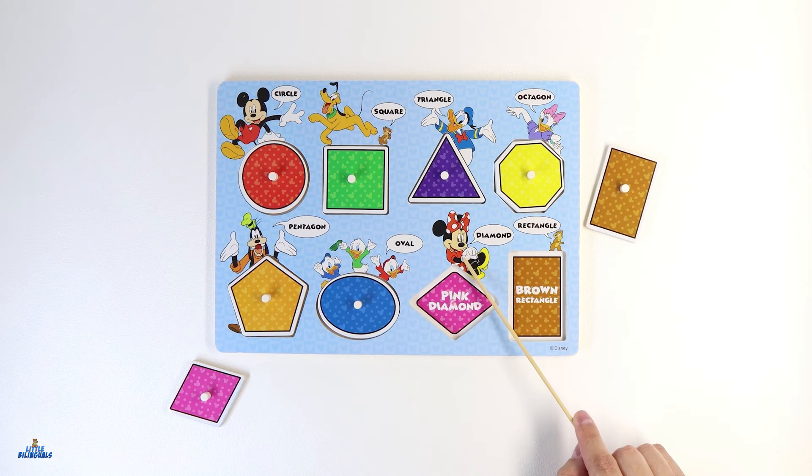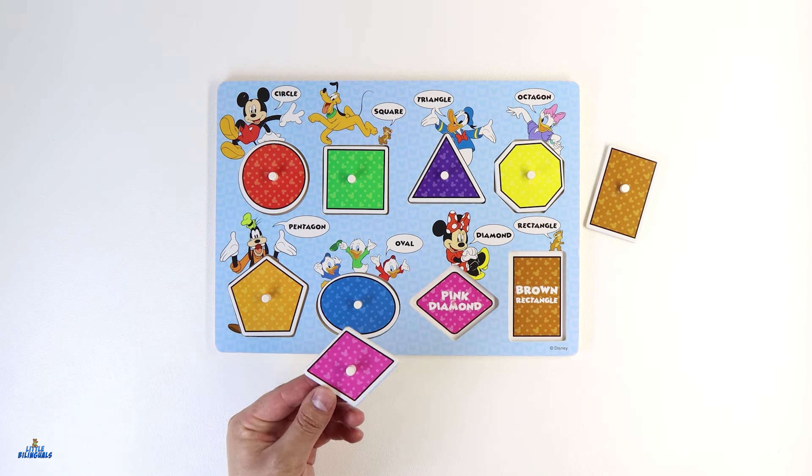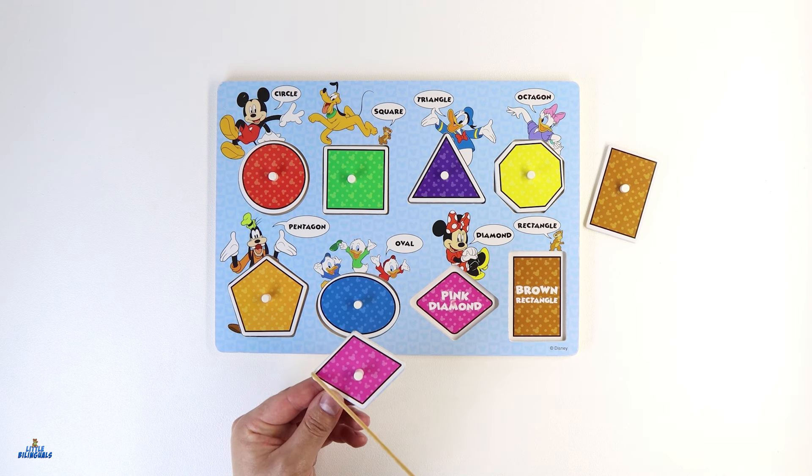Minnie Mouse has our next shape. Do you know what color her shape is? Good job! Her shape is color pink. Are you able to locate this pink shape anywhere? I found it. It's this one. This shape is called a diamond. A diamond shape has four sides — two pairs of parallel sides. One, two, three, and four.